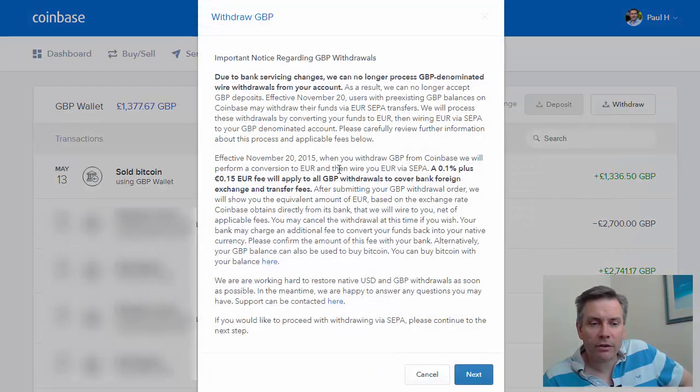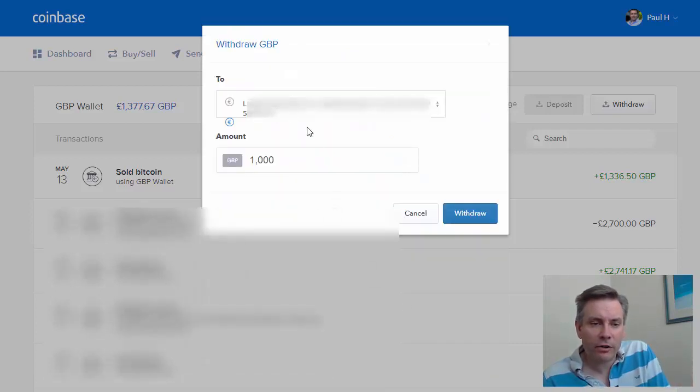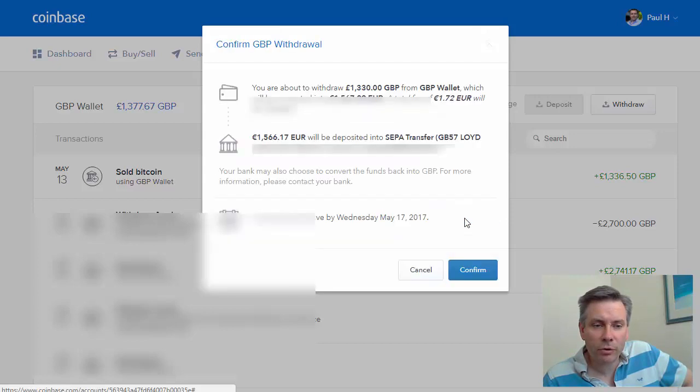Now it's saying here that it can't withdraw in pounds, but we could get converted into euros — that's absolutely fine. So we click Next, and it's going to my Lloyds Bank account. The amount I want to withdraw is 1,300 — let's do 1,330. Click Withdraw.